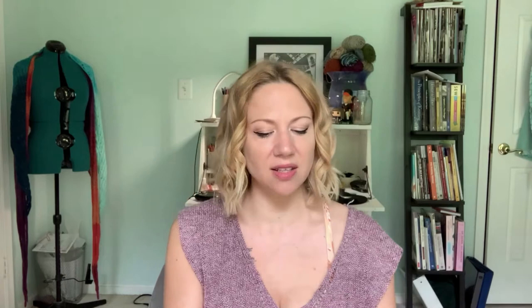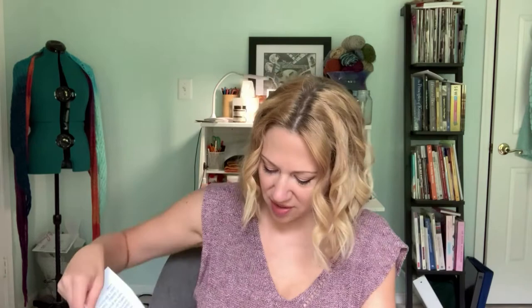I saw on Instagram that Taylor Owen — who also has a lovely podcast and is based in Baltimore — was looking for testers for a really cute little bralette. It's knit in DK weight with lots of cables, which I love. She used Magpie Fibers Swanky DK, which I already happened to have, so I decided to use that. I just cast on. I cannot remember the colorway name, but it's a really lovely blue with speckles of brown — one of my favorite color combinations.